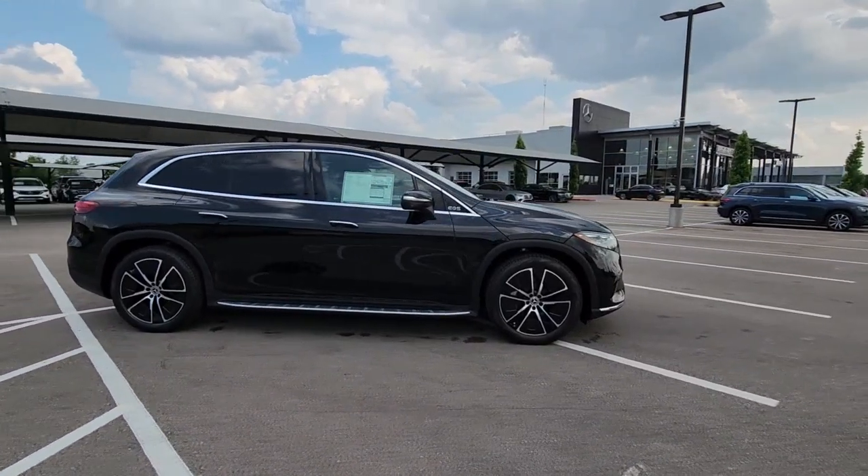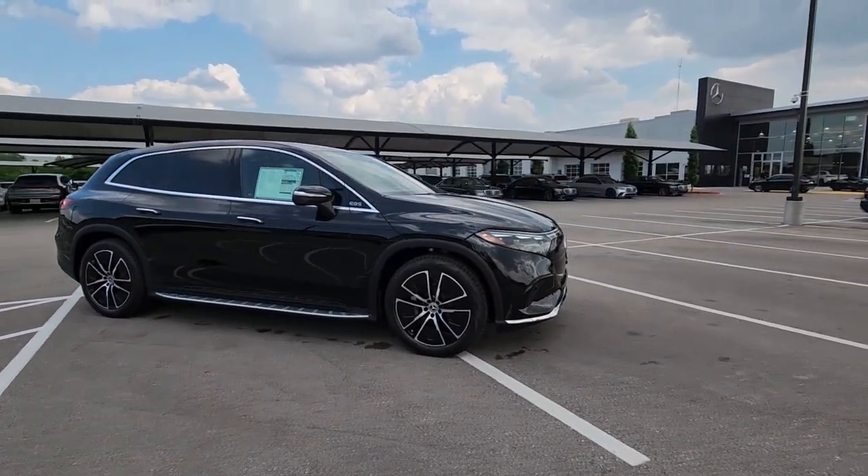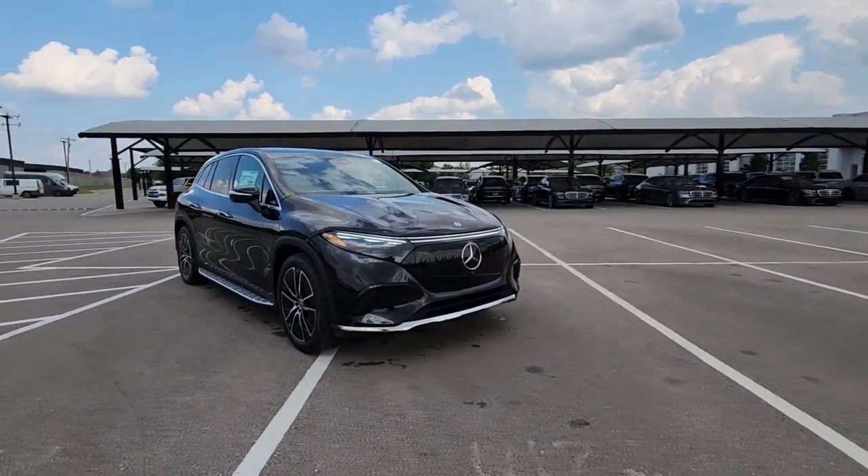Keyless entry, power passenger seat, wood grain interior trim. Come in for a test drive. Our team will make it the best part of your day.